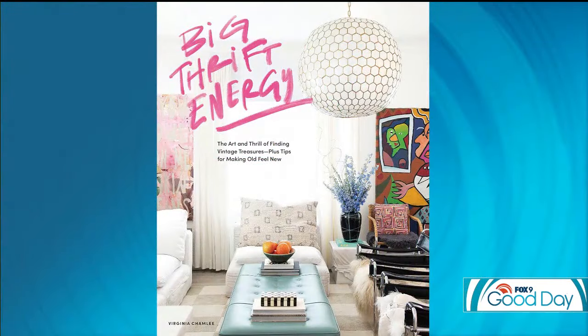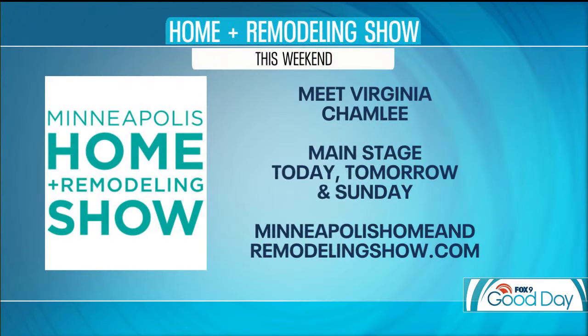Virginia Shamley, we appreciate you being here. She said there's a $10,000 vase for all of us — I'm going to go find it. Weekend plans! The book is called Big Thrift Energy, available anywhere you can find books. You can meet Virginia this weekend at the Home and Remodeling Show inside U.S. Bank Stadium. She'll be on the main stage all three days through Sunday. Head to MinneapolisHomeAndRemodelingShow.com for more information and a list of all those events.